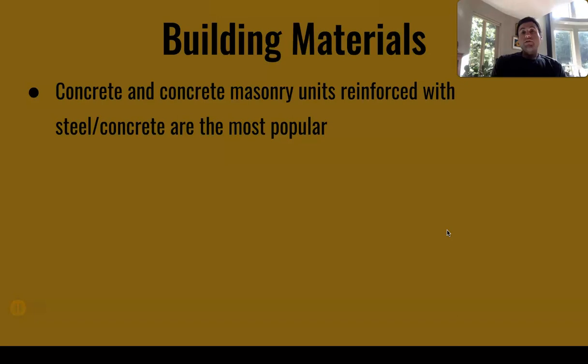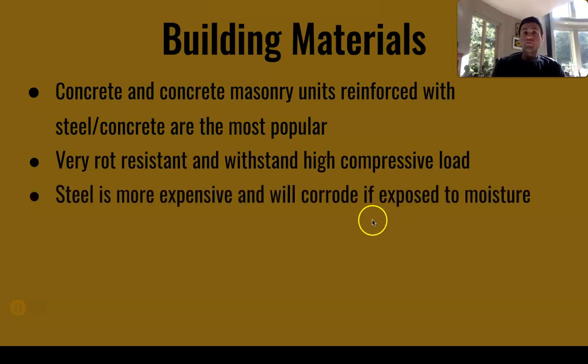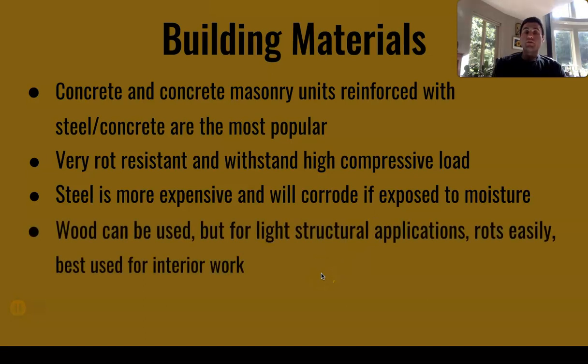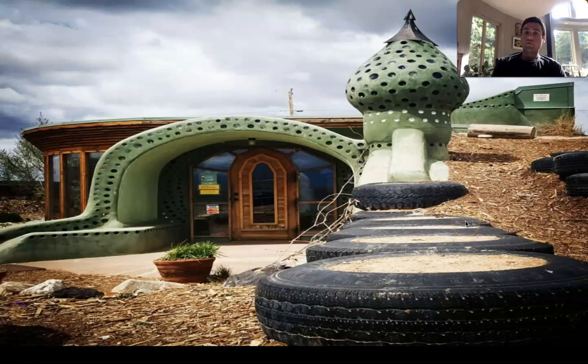Concrete and concrete masonry units reinforced with steel are the most popular building materials because they are very rot resistant, relatively cheap, and withstand high compressive loads. Steel is more expensive and will corrode if exposed to moisture. Wood can be used for light structural applications but rots easily, is prone to insect attack, and is best used for interior work. Tires filled with rammed earth are an option some people choose for walls — commonly referred to as earthships, and popular in New Mexico. Here is a picture of the Earthship Biotecture visitor center in New Mexico, showing an example of old tires filled with rammed earth stacked up like bricks, with earth on top to create insulative qualities.